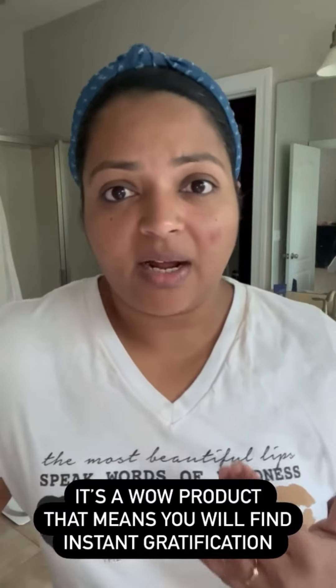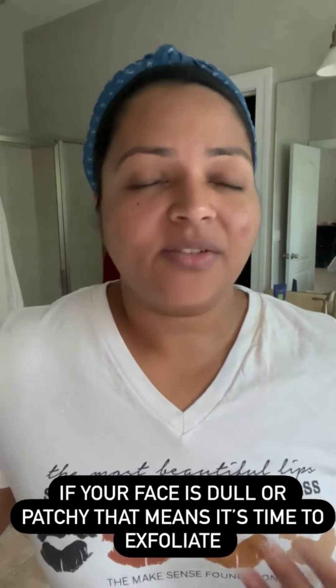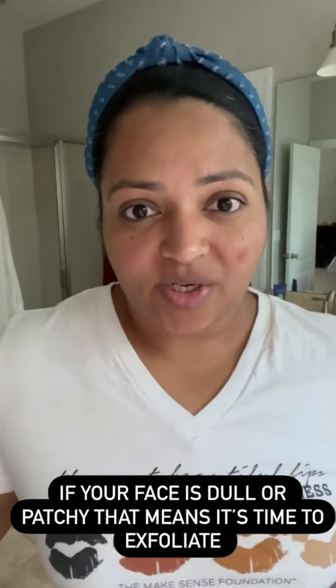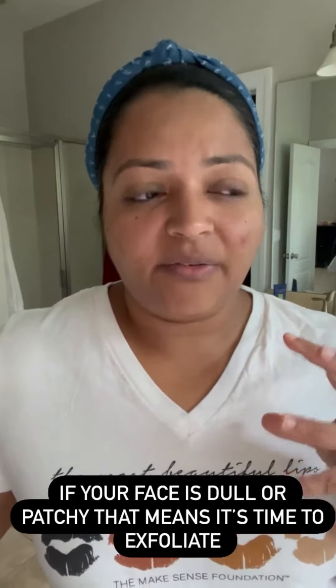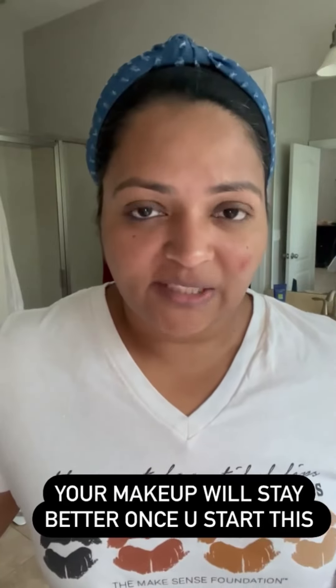So, as we talked about, your skin produces dead skin cells every day. Those dead skin cells always lie on top of your face — they don't shed away by themselves. So if you feel like your skin is dull and patchy, or if your makeup is not adhering well, that means it's time to exfoliate.